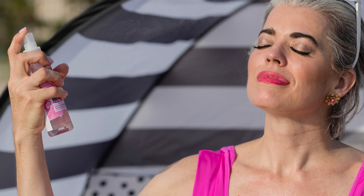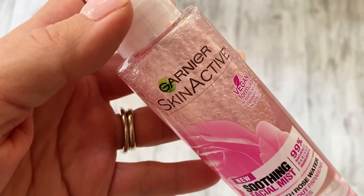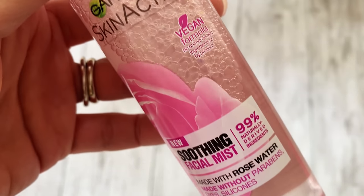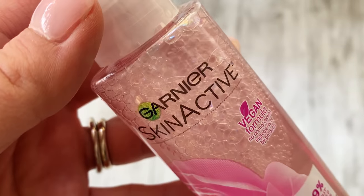One of my favorite products is the Garnier soothing facial mist, made with real rose water — no parabens, dyes, or silicone, and a vegan formula. This smells so great. One of my tips: put it in your insulated bag or cooler when you go to the pool or beach, so when you spritz your face while you're laying out reading, it's refreshingly cool. You get hydration and dewiness to your skin. It was $6.96 and is 99% naturally derived. I use it when I'm running, in my purse — I'm hydrating throughout the day with this product.